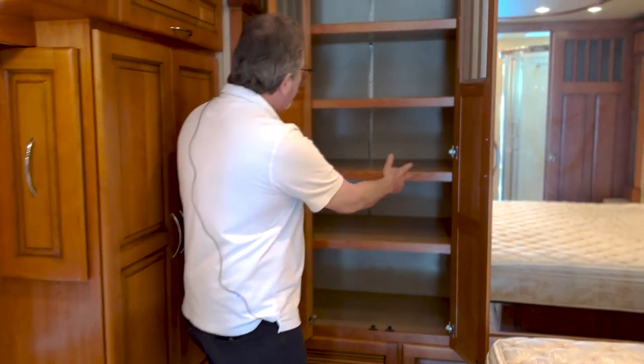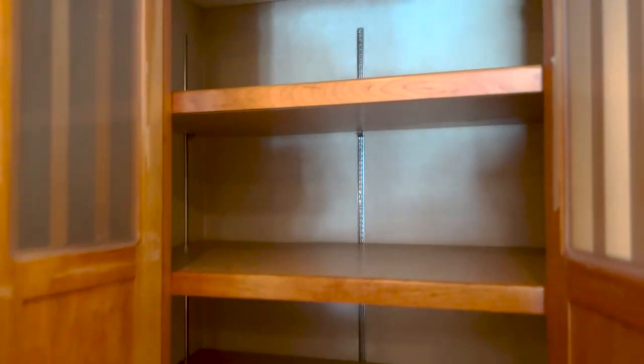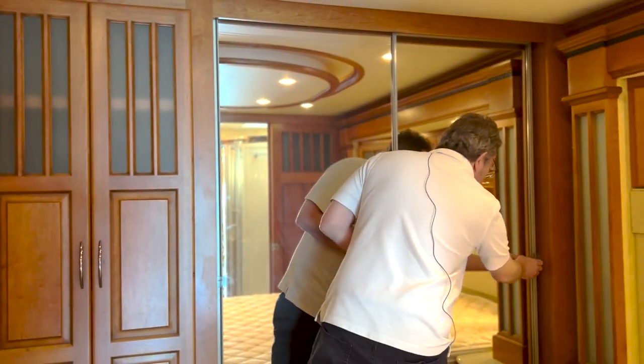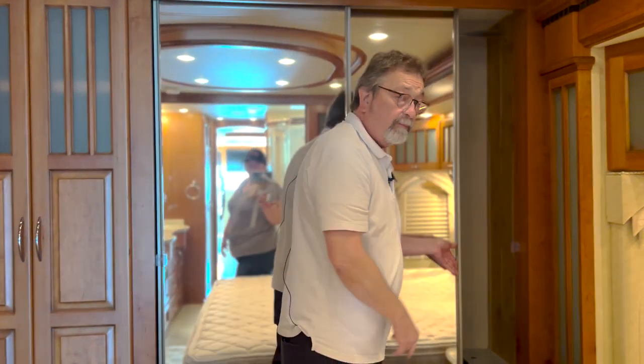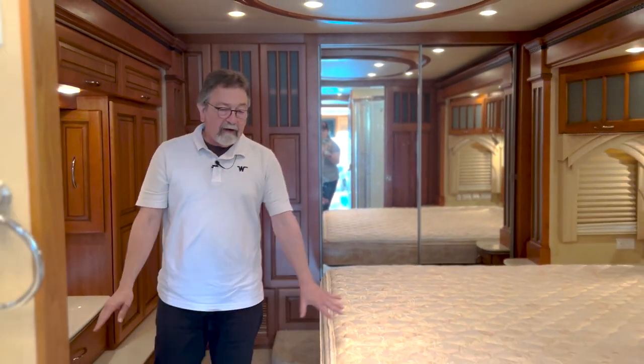Back here you've got more storage — these shelves go clear back over here as well. And in here you have a cedar-lined closet, so the wardrobe goes clear across. You've got plenty of area for hanging clothes as well. There's a safe back here, because we know you're rich — you've got to keep your stuff locked up. And of course, you've got courtesy lights on the floor so when it's night you can leave those on and still get through here safely without stubbing your toe.